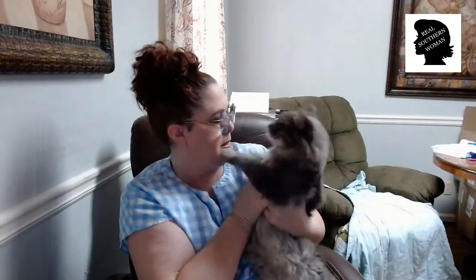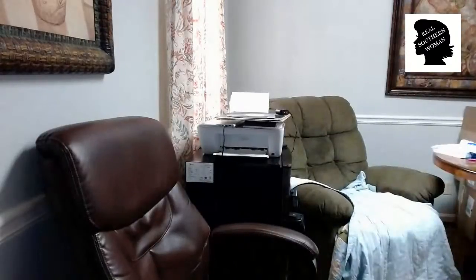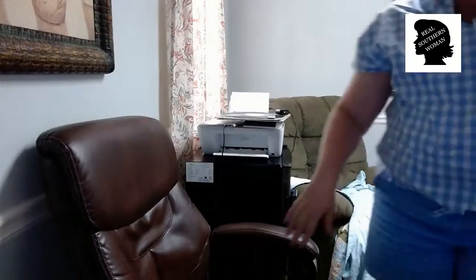Say good morning. Okay, I've got to put him down. He just did not want to be show and tell today. Let me go close my door. I bet he's ready. He likes to go outside and he likes to spend more time outside than he does inside.